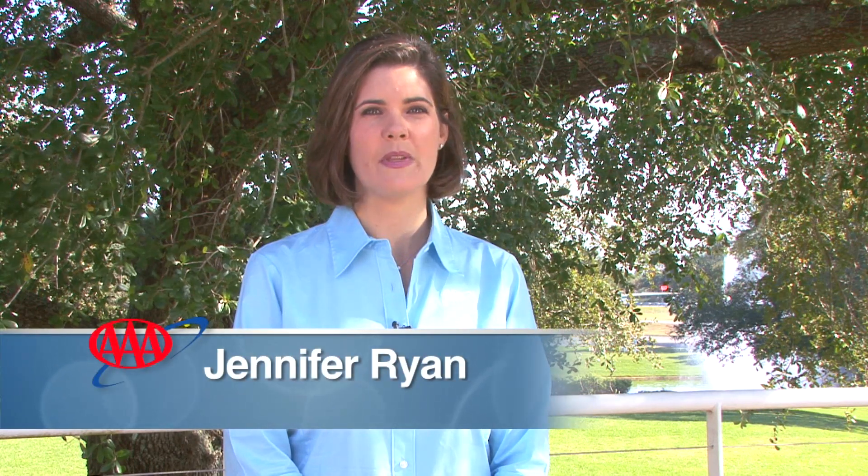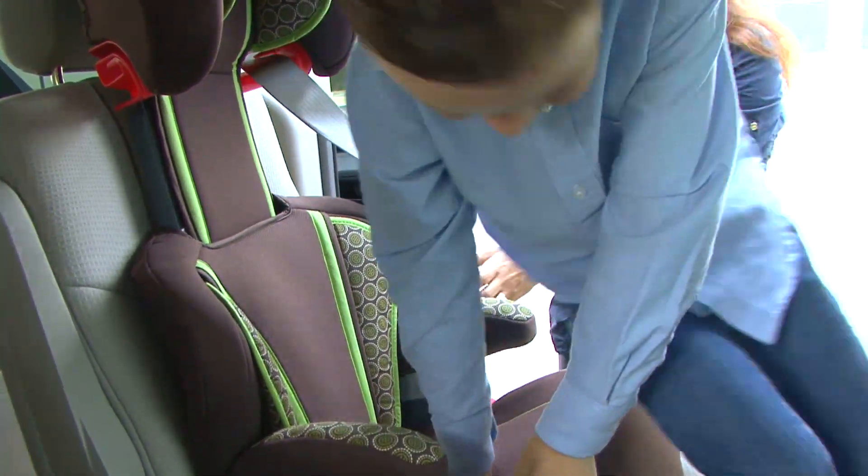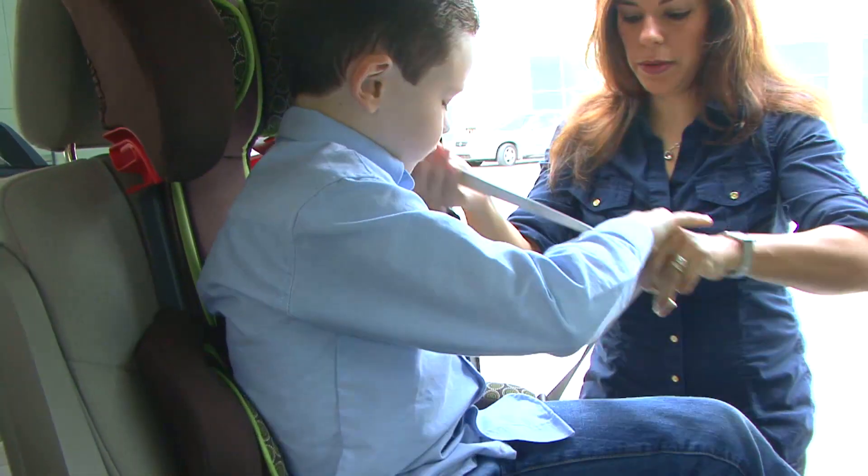Hi, I'm Jennifer Ryan with AAA and today we'll talk about when your child is ready to move out of a booster seat and into a seat belt. Seat belts are designed for adults, so it is important that parents do a visual test to determine when a child can be safely moved from a booster seat into only a lap and shoulder belt.